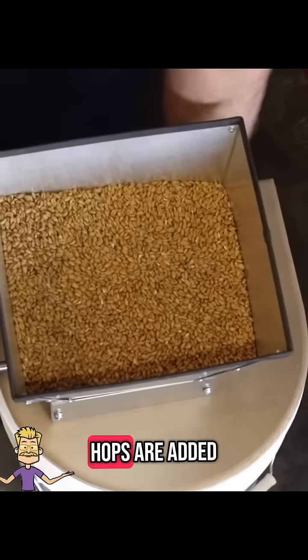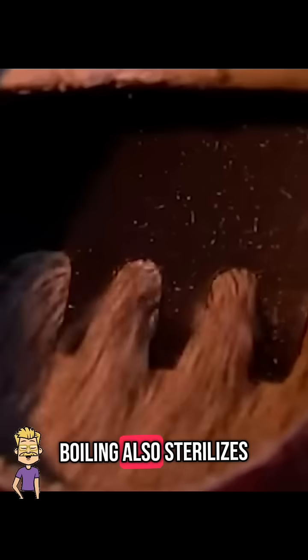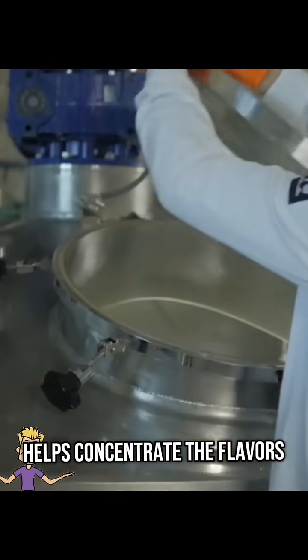Next, the wort is boiled and hops are added. These are flowers that give beer its bitterness, flavor, and aroma. Boiling also sterilizes the liquid and helps concentrate the flavors.